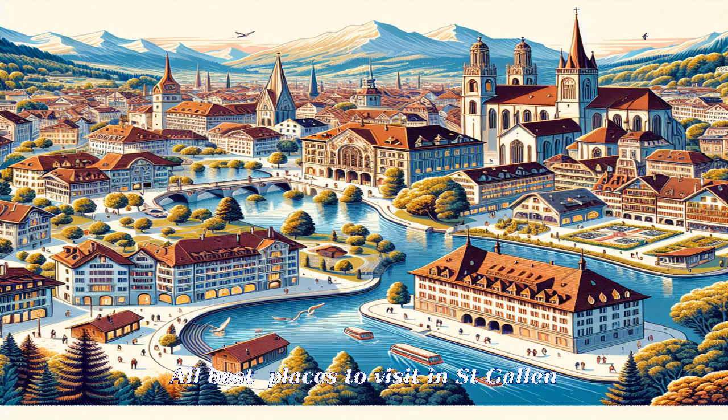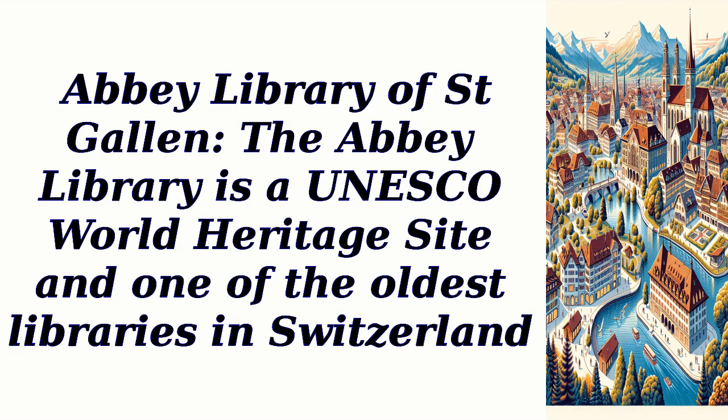All best places to visit in St. Gallen. Abbey Library of St. Gallen — the Abbey Library is a UNESCO World Heritage Site and one of the oldest libraries in Switzerland.